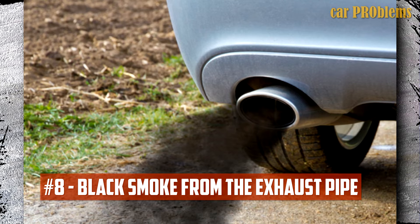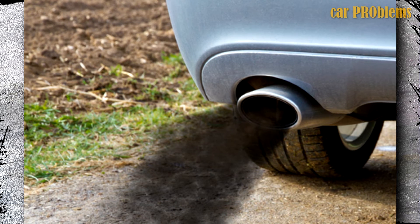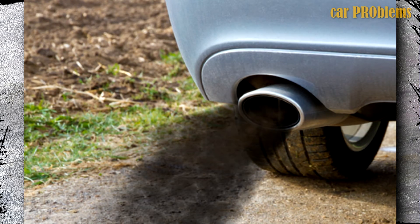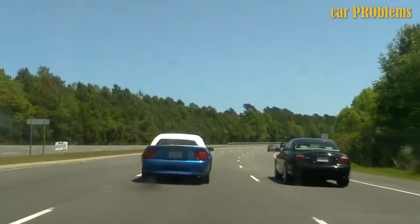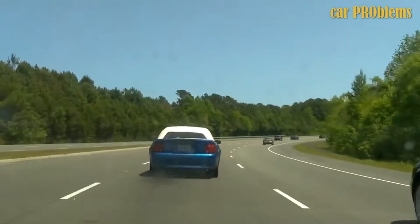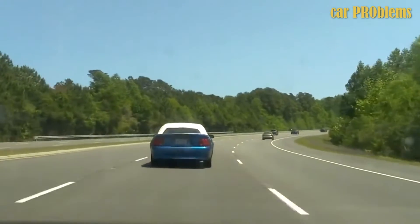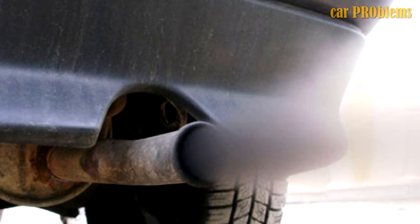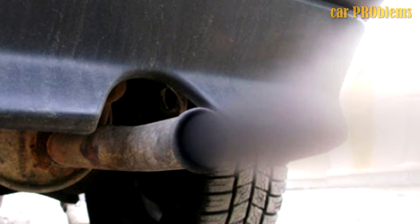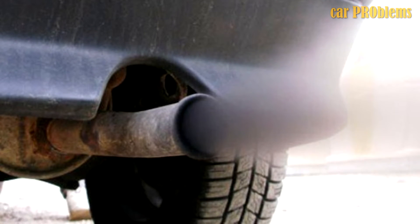Black Smoke From The Exhaust Pipe: Many people believe that only diesel engines emit black smoke from the exhaust, but if the air-fuel mixture is too rich, it can also happen to gasoline engines. A poor fuel pressure regulator can result in an excessively rich air-fuel mixture, so black smoke coming from the exhaust could indicate a faulty fuel pressure regulator. Black or gray exhaust smoke can have a number of other causes, but if you also experience the other symptoms listed in this video, the fuel regulator is most likely to blame.